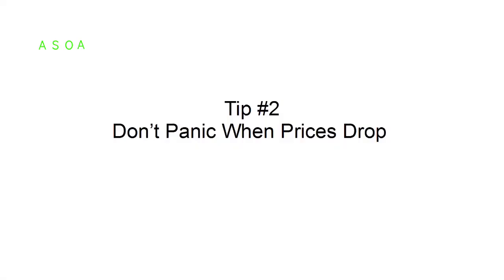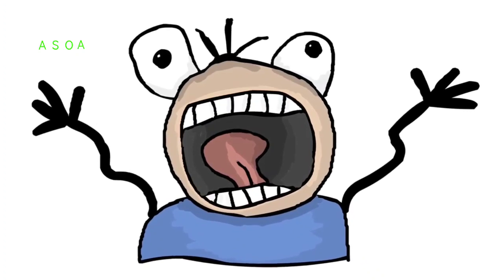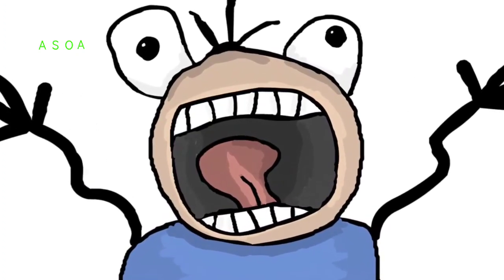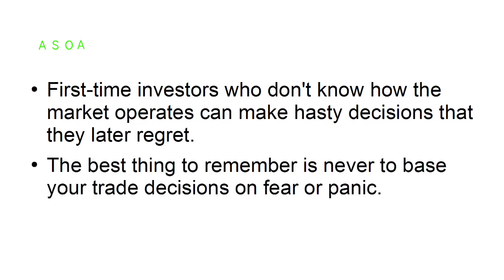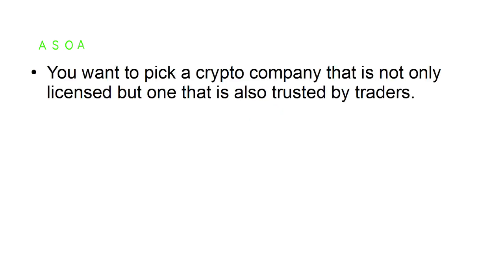Tip number two: don't panic when prices drop. The cryptocurrency market is known for its unpredictability, and those who trade can't panic when the value drops, especially if your crypto strategy includes long-term investing. First-time investors who don't know how the market operates can make hasty decisions that they later regret. The best thing to remember is to never base your trade decisions on fear or panic.